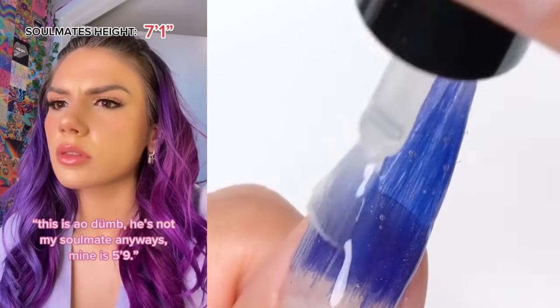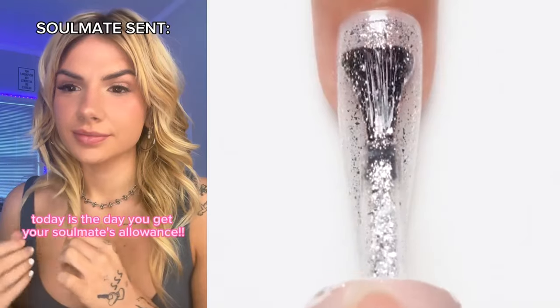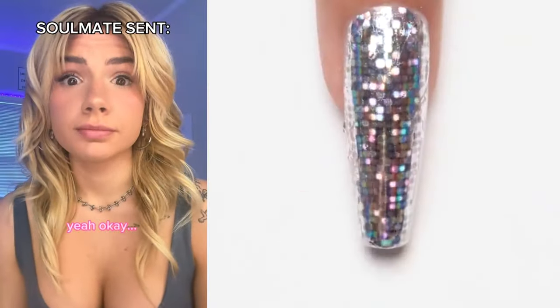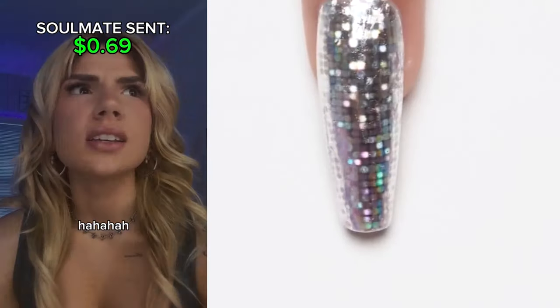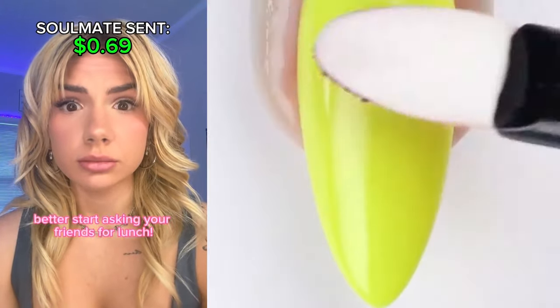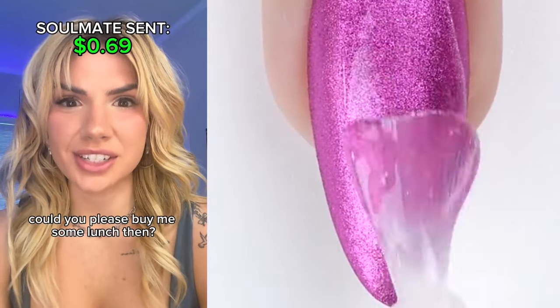This is so dumb. He's not my soulmate anyway — mine's 5'9". Wait, what? Today's the day you get your soulmate's allowance. I hope they're rich so I can buy a yacht. But you can't swim. Well, once I get it, I'm not letting you on. You should be getting it now. 69 cents? What's so funny about that? Nothing, nothing. What am I supposed to do with that? With that amount I can't even buy a pack of gum. Better start asking your friends for lunch. My soulmate sent me $10,000 and I don't know what to do with it. Could you please buy me some lunch then? Mine only gave me 69 cents. Haha, 69 cents. Why does everyone keep laughing at that number? Don't worry about it.